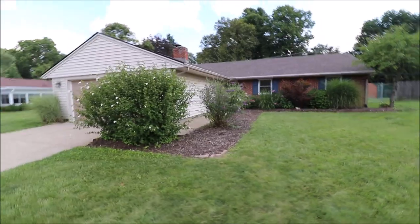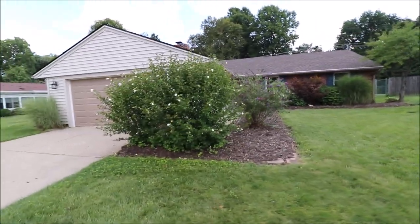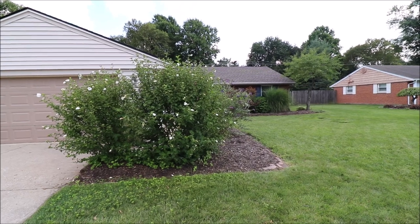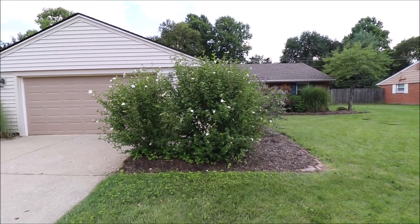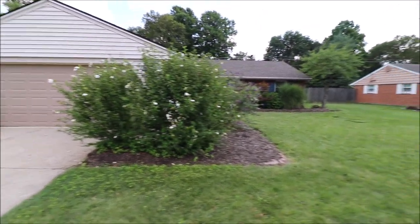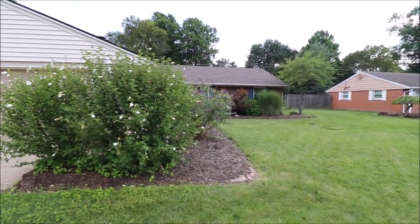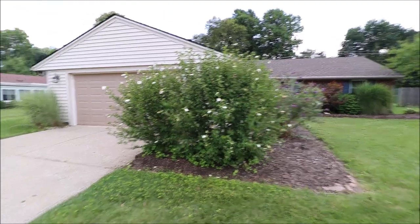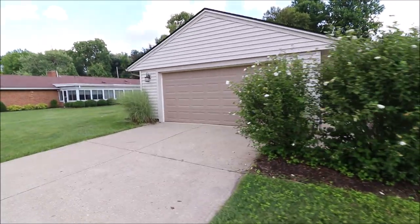Absolutely beautiful house. The landscaping is unreal here — super, super nice. Roof is only about a month old, brand new dimensional shingle roof. This property does back up to Poland Farm at the end of the property line, and that's where they're sawing right now. So let's go in and take a look at the house.